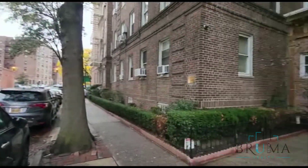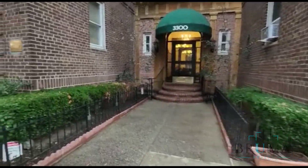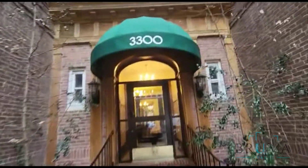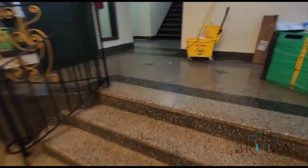Welcome to 3300 Netherland Avenue, a beautiful building in Central Riverdale, right off of 235th, around the corner from Johnson Avenue. There's a lobby at 3300 Netherland and an elevator.